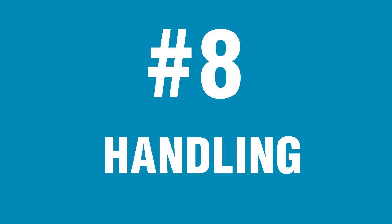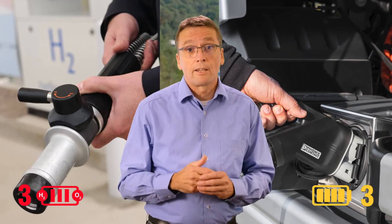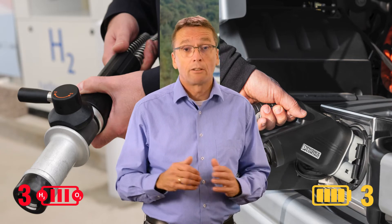Number eight: handling. The handling for drivers is virtually the same for battery electric and fuel cell drives. Neither of them requires any maintenance, and inserting the charging plug is just as foolproof as connecting the hydrogen filling nozzle. Equal again — no point for either system.